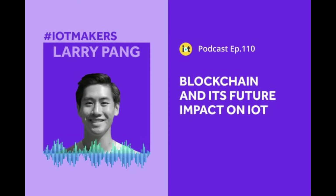Our Head of Business Development Larry jumped on the IoT4All podcast to explain IoTeX's vision for a blockchain-based internet of trusted things and why it will change everything. It is an exciting 30 minutes of rich insights — listen to it via the link below.